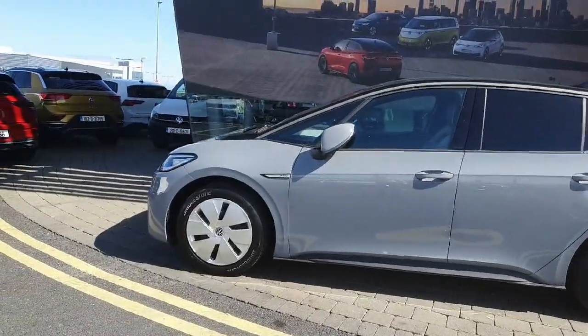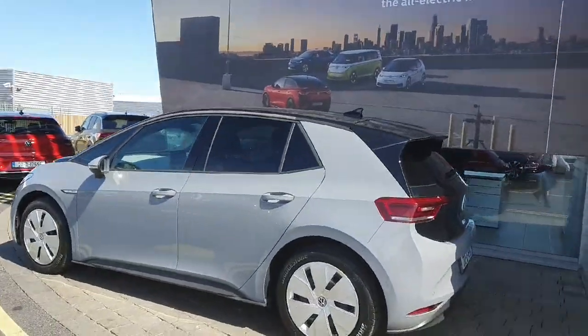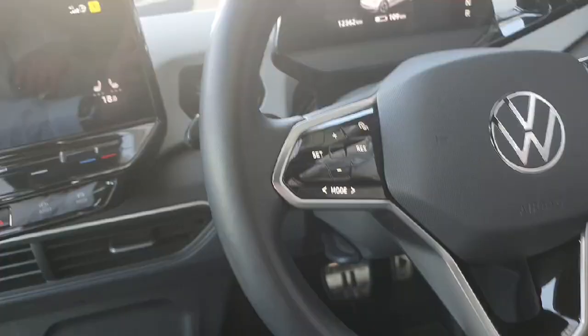This car comes with 18-inch alloy wheels, rear privacy glass, automatic folding mirrors, as well as a high-definition reverse camera with sensors. Looking inside the car, we see it comes with a grey interior and a multi-functional steering wheel.